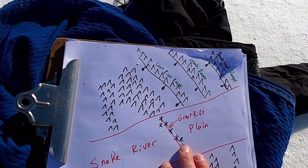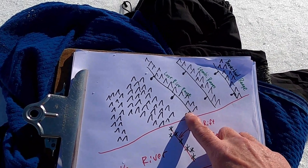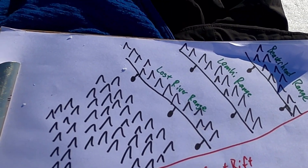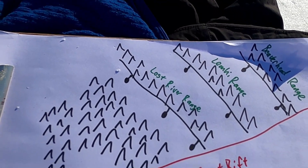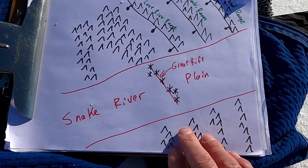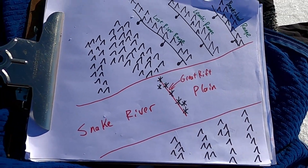These faults drop another side down. They are a series of what we call normal faults — extensional faults — and that's why we have such high, lofty mountains in this part of Idaho. You can see the same pattern and progression in the southeastern part of the state as well.